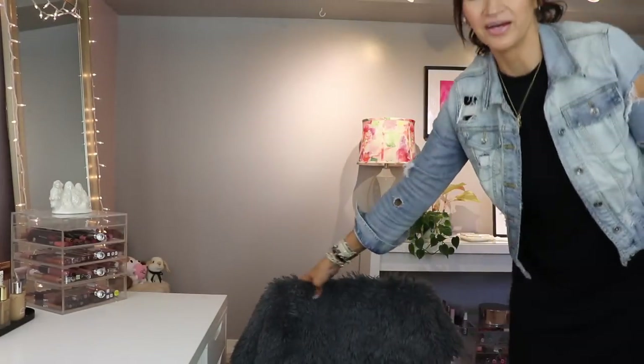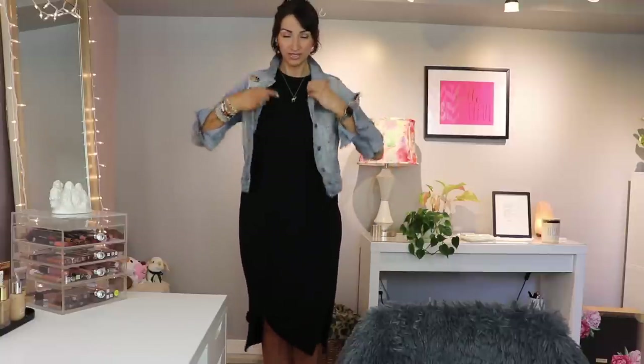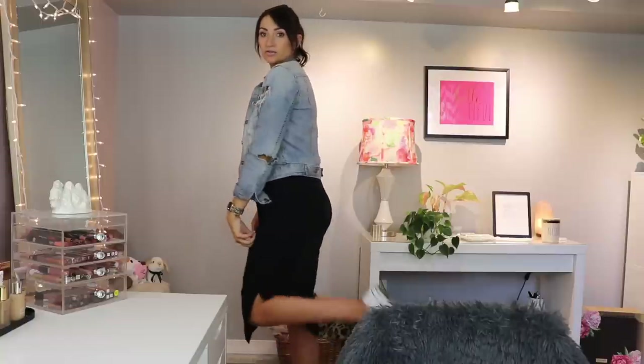Do you guys like my dress? You're probably not going to be able to see it that well because it's just like a black dress. I tied it in a little knot. It's from Target. It's cute, right? It's just like a little sleeveless dress. I also have the tie dye one.